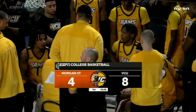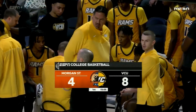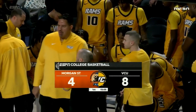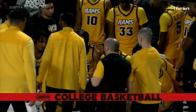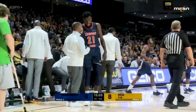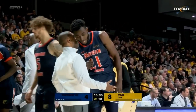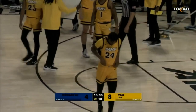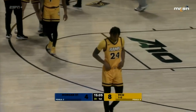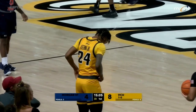Good look at the VCU huddle with head coach Mike Rhodes talking to his team — finally after giving a little earful to the two officials on that side, Jerry Pollard and Brooks Wade, about the physical nature of Morgan State's defense. Morgan State does play physically — Kevin Broadus has said that. How the game is called in terms of fouls is going to be very important, and Mike doesn't like what he's seen so far.